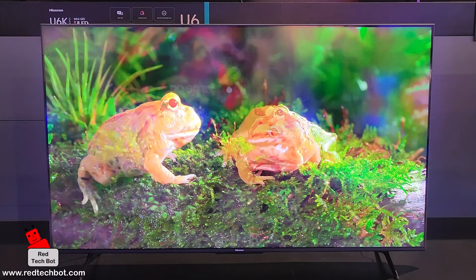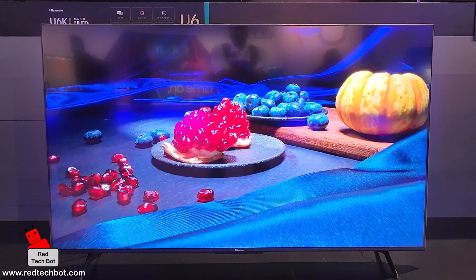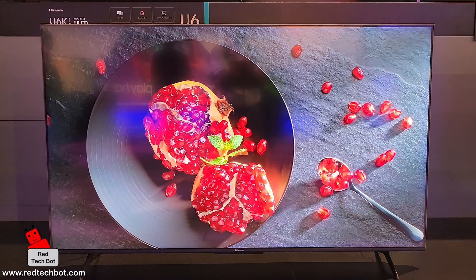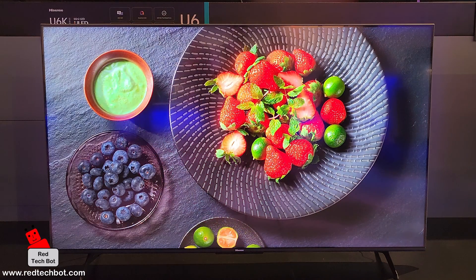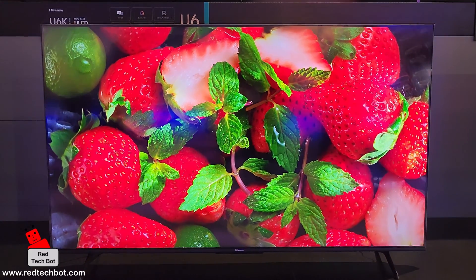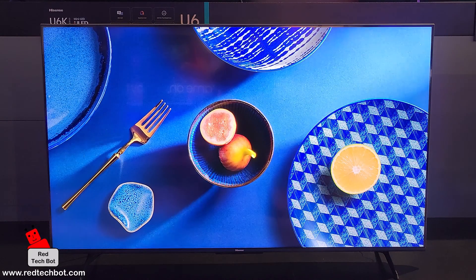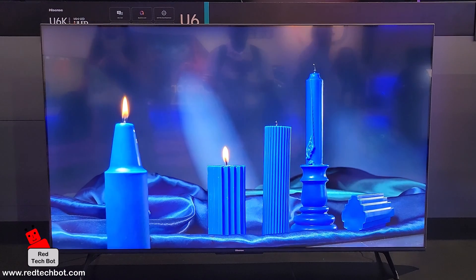Right now we have it in the tabletop configuration with small, minimalist left and right feet. It's also a very slim TV depth-wise, which is especially handy in a wall-mount configuration. All in all, for the price, it's a nice TV — it does not look cheap at all.